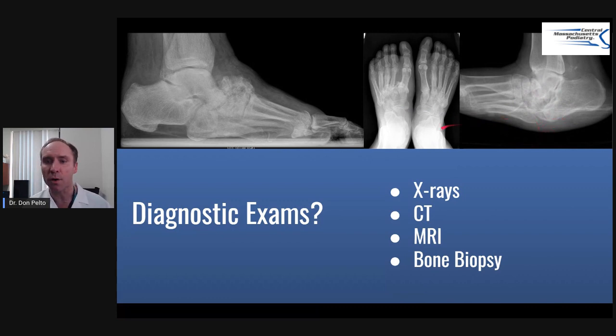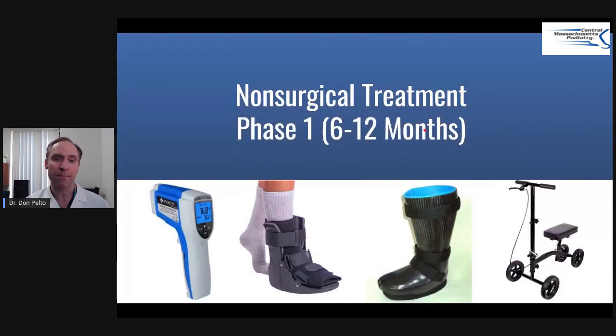Sometimes we have to shave these prominences off or do reconstructive surgery. For treatment, I treat my patients non-surgically. Occasionally I'll have to do a surgery if there's an ulcer to help it heal, but the big reconstructive surgeries I send out to colleagues. The non-surgical treatment, Phase 1, is six to twelve months. This boot alone is probably not sufficient if you have Charcot. This is called a crow boot — it's like a clamshell with Velcro that opens up, you put your foot in, and it closes.